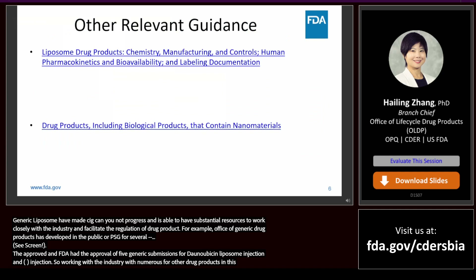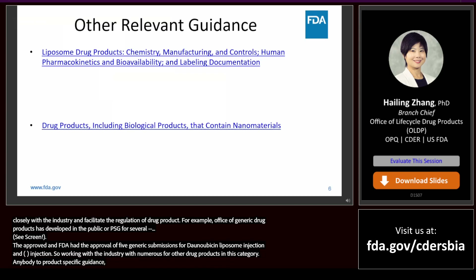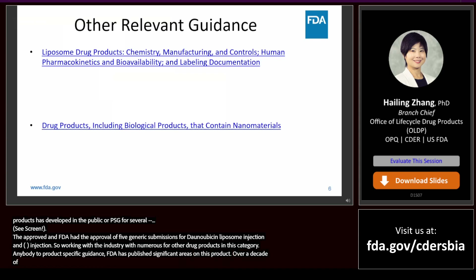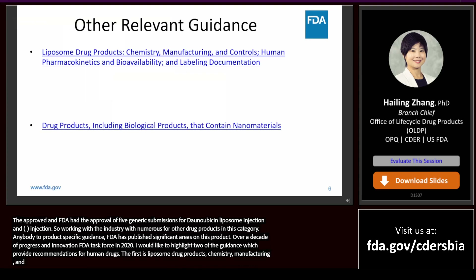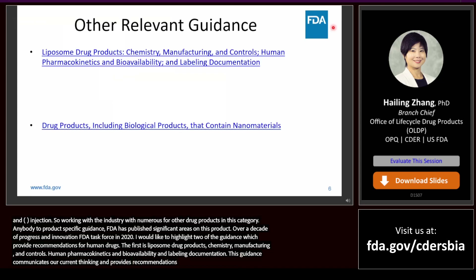In addition to product-specific guidance, FDA has published several guidance documents for industry on this topic, which is summarized in the report 'Nanotechnology: Over a Decade of Progress and Innovation' issued by the FDA Nanotechnology Task Force in July 2020. I would like to highlight two of the guidances which provide recommendations for human drugs. The first one is 'Liposome Drug Products: Chemistry, Manufacturing, and Controls, Human Pharmacokinetics and Bioavailability, and Labeling Documentation.' This guidance communicates our current thinking and provides recommendations for developing liposome drug products.